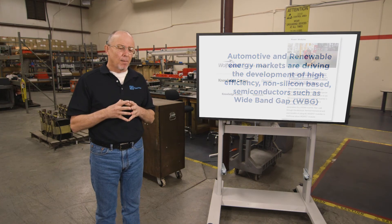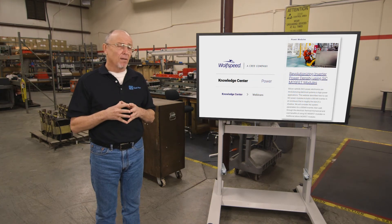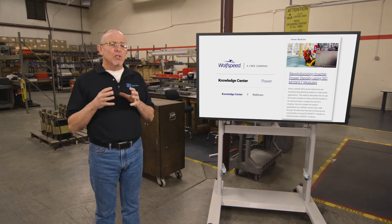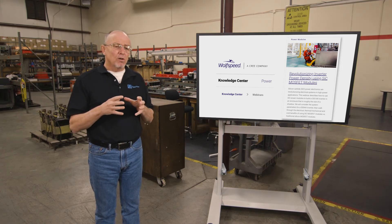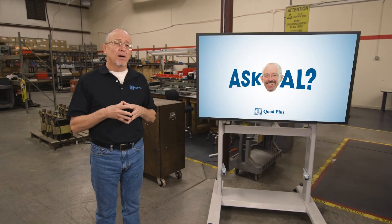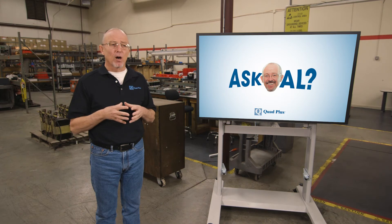I was recently watching a webinar where a 400 horsepower inverter based on wide band gap devices was as big as a shoe box. As the electric vehicle market and the renewable energy markets move forward, we're going to see this new technology ultimately wind up coming into the drive market and the inverter market.